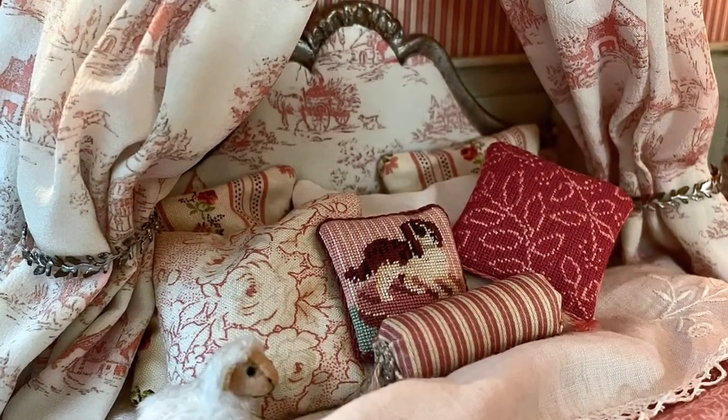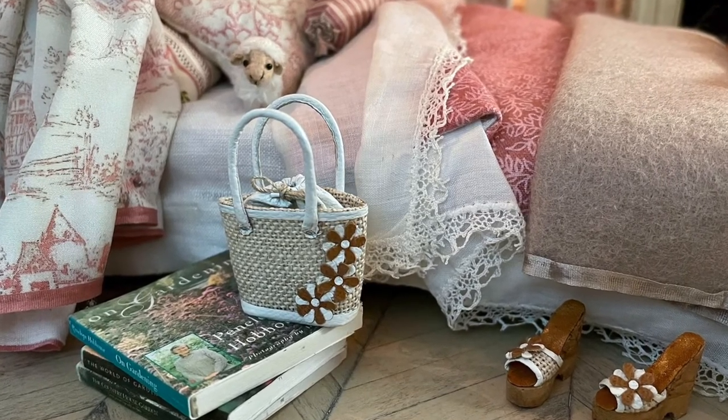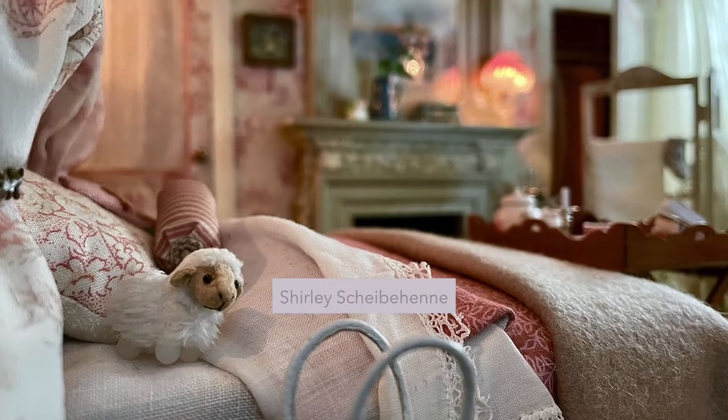The bed looks so inviting! There is a bit of a theme going on in this room too. Do you see what I mean?